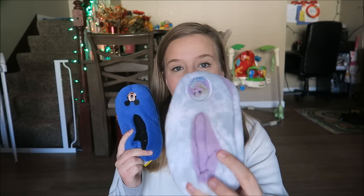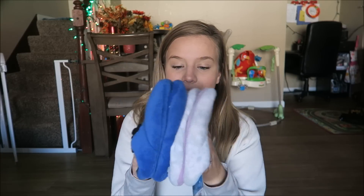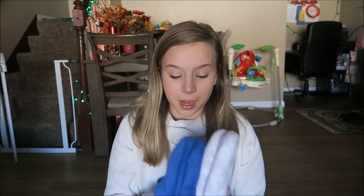The next thing that we got is slippers — we got an Elsa pair for Maya and a Mickey Mouse slipper for Noah. I'm pretty sure they got slippers last year in their stockings too, but these were three dollars at the Target dollar spot.